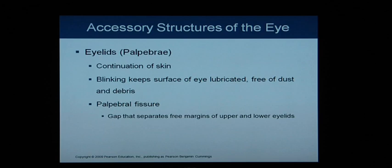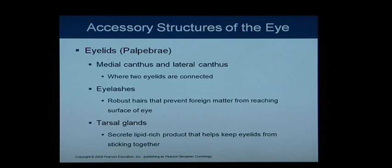The eyelids or palpebrae are a continuation of the skin. Blinking keeps the surface of the eye lubricated, moist, and free of dust and debris. The palpebral fissure is the gap separating the upper and lower eyelid. We also have the medial canthus and lateral canthus, where the two eyelids connect. Eyelashes are coarse terminal hairs that prevent foreign matter from reaching the eye. Tarsal glands secrete an oily, lipid-rich product that helps keep the eyelids from sticking together.